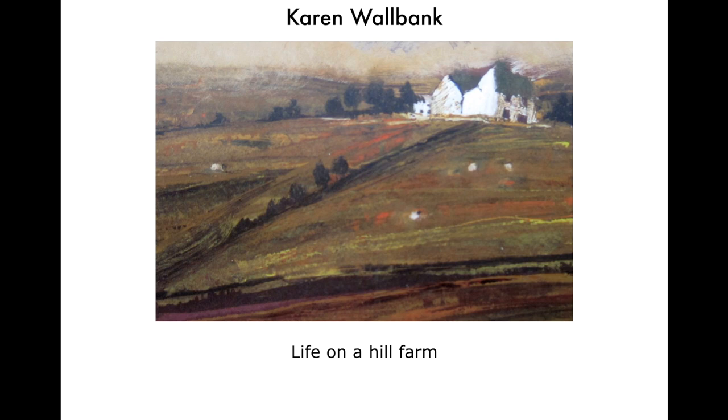This is one of my favourite paintings. It's by Karen Walbank, who's a hill farmer and a painter, and I want to tell you her story.